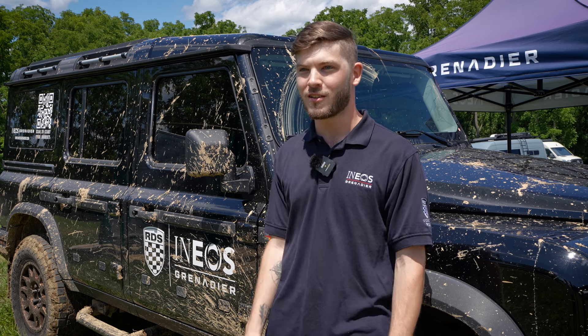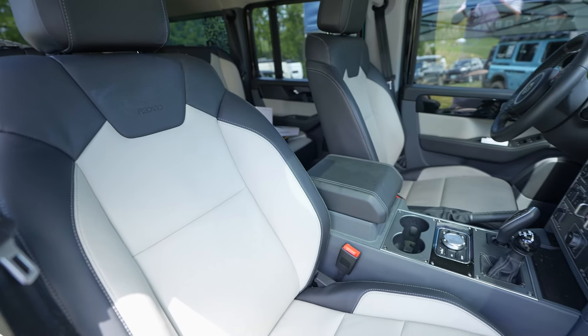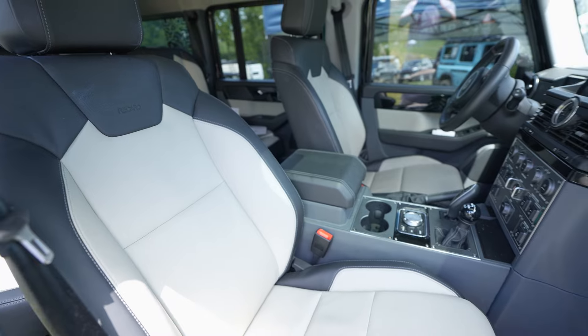Straight from the factory line it's built pretty solid, and the interior is a little bit more luxurious from factory. It has leather so it's easy to wipe down.